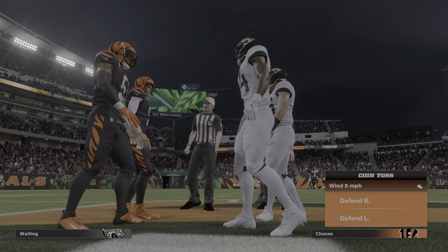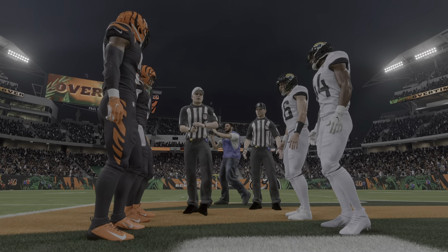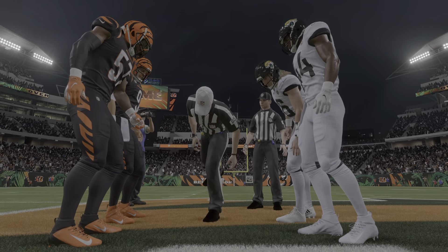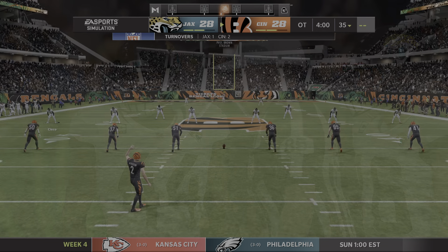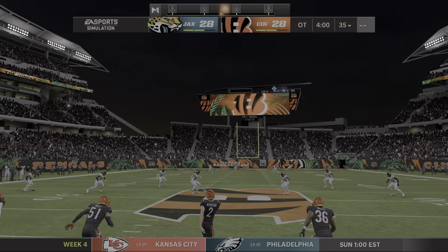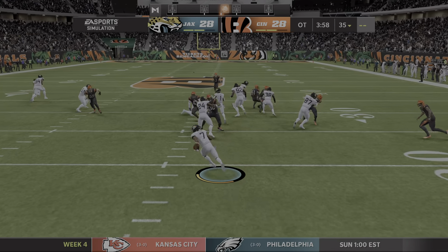Here in overtime, if the team that receives the ball scores a touchdown, it's over. If they don't, we can still have some more football. If they go down and kick a field goal, the other team gets a possession to either match it or score a touchdown to win. If both teams kick field goals, the next team to score wins. But if the receiving team throws a pick-six or fumbles and the defense scores, the game is over at that point.